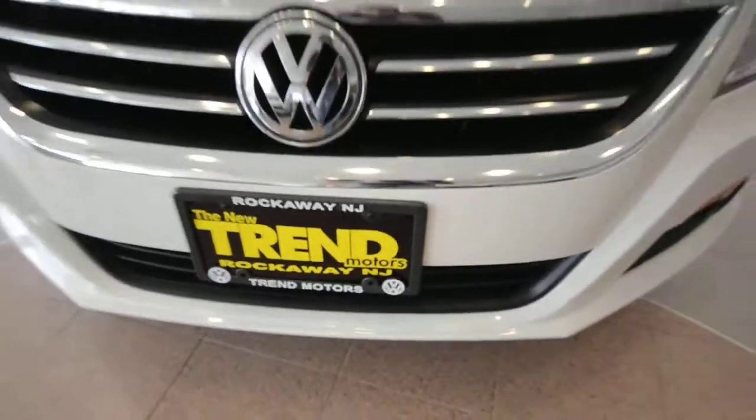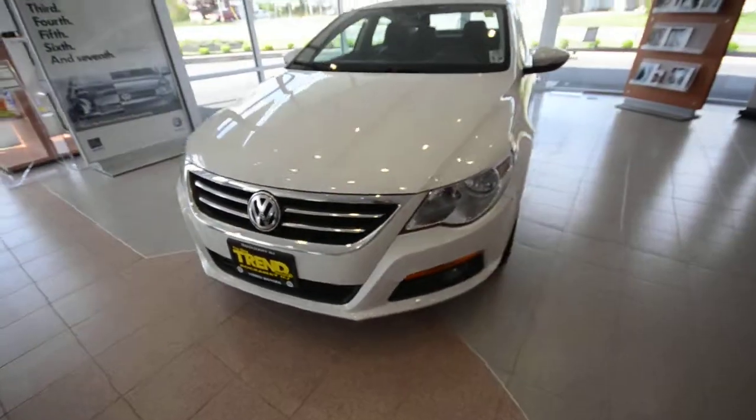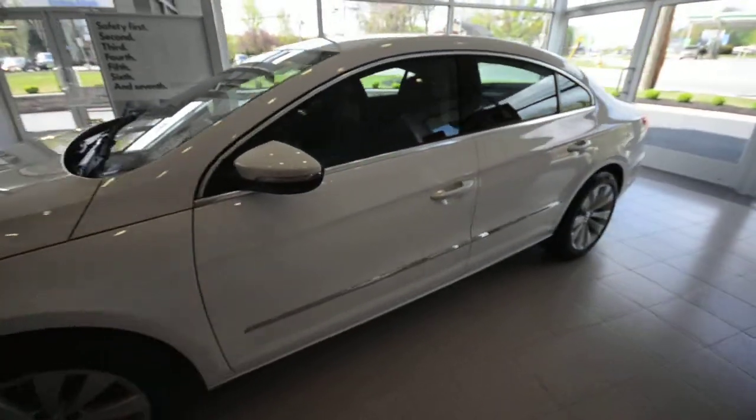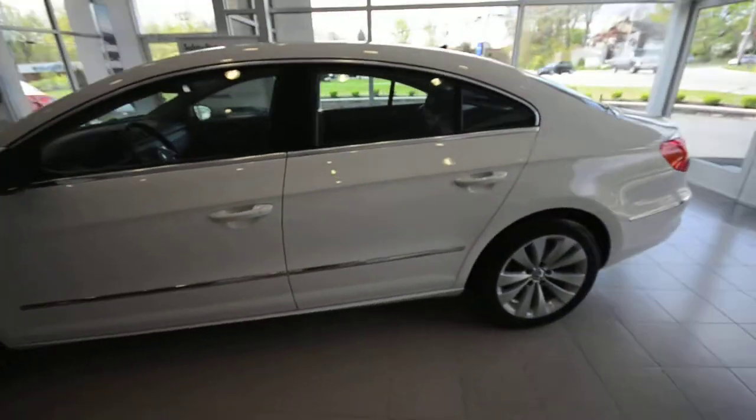Hey friends, welcome to Trend Motors Volkswagen in Rockaway, New Jersey. Today we have a nice one — it's a 2010 Volkswagen CC Sport, finished off in candy white.